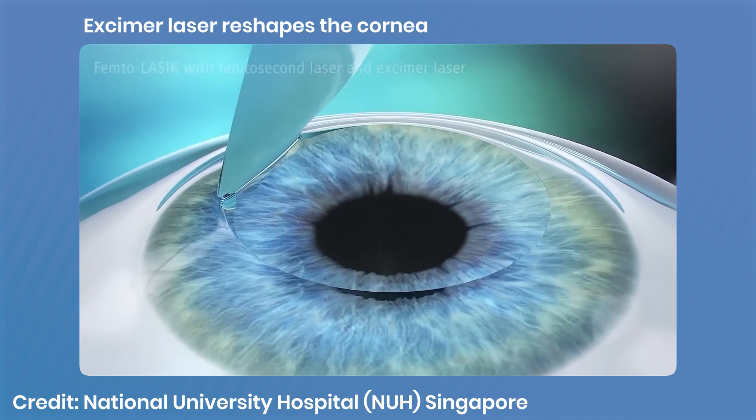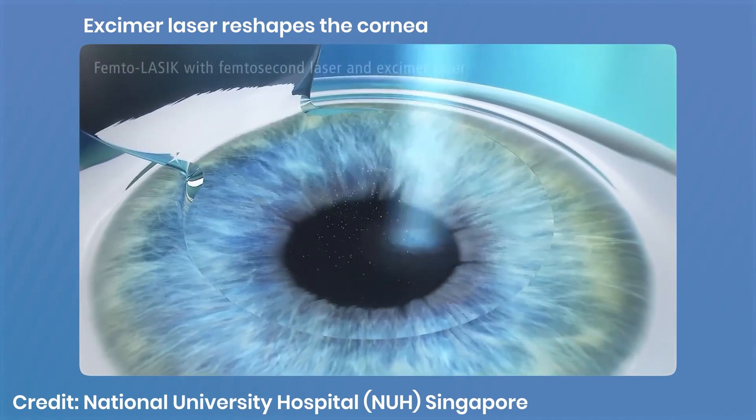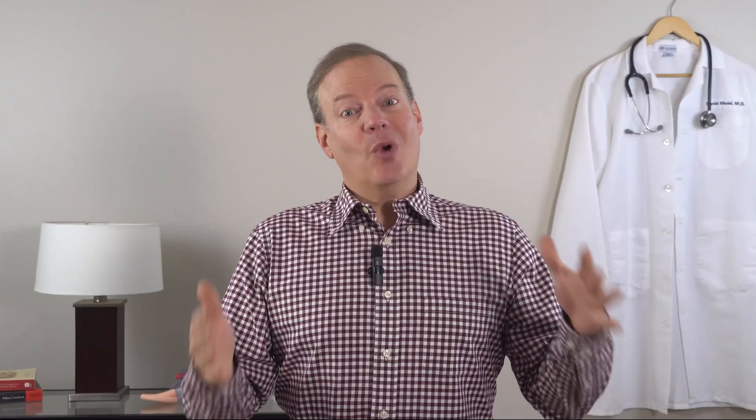The second and most well-known step is reshaping the cornea. After the flap is gently lifted, a different laser — called an excimer laser — removes a microscopic amount of tissue to correct your vision. This is where the real magic happens, and it's also where the most advanced safety feature comes in: the automatic eye tracking system.